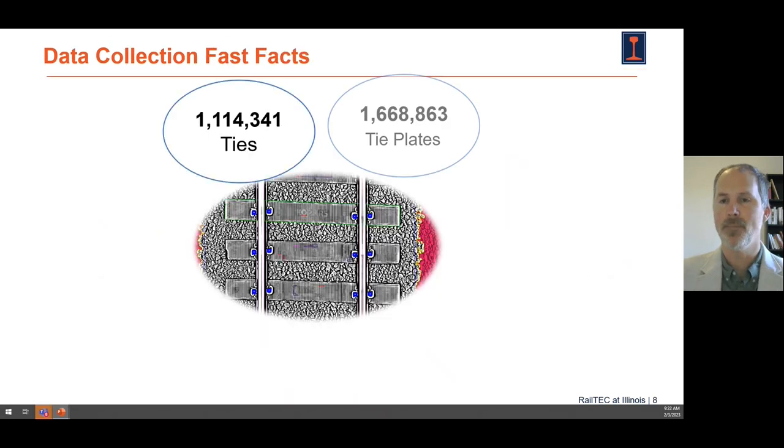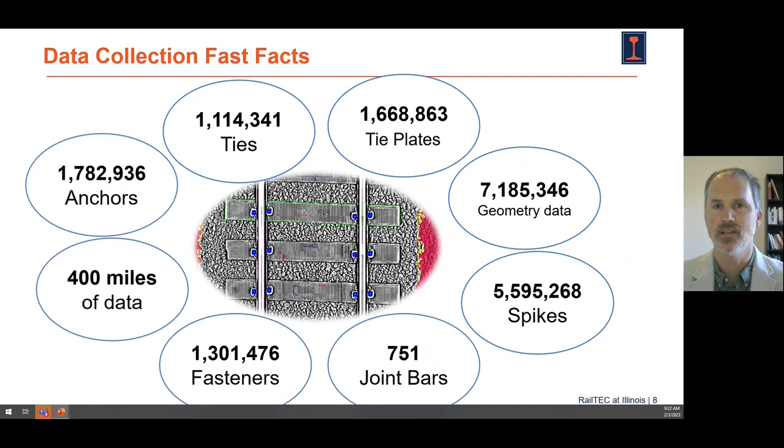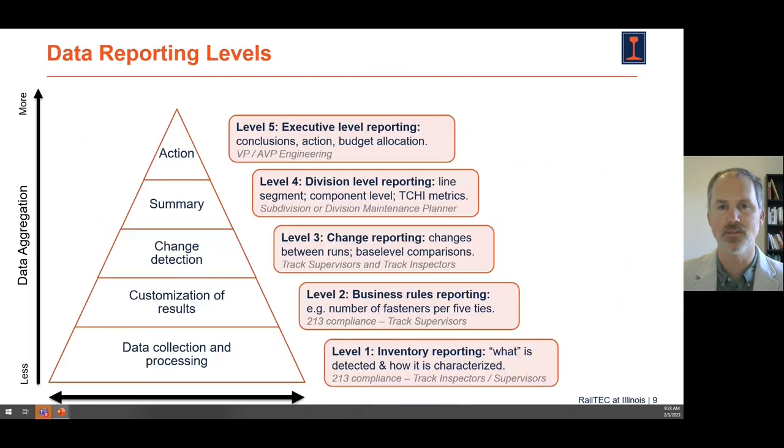I'll show you a little about our big data project and some of the numbers associated with the data set we've collected to date: over a million ties, over 1.6 million tie plates, and 5 to 6 million spikes. These are big data problems, and this is just on one example 100-mile test corridor in the U.S. You can see how the objective nature of a system like this and the data it provides can really support existing track geometry inspections.